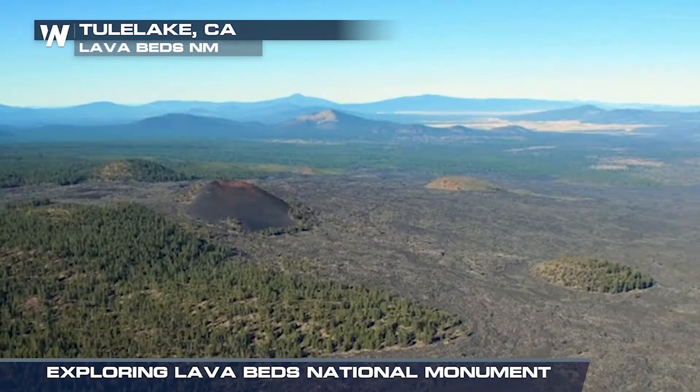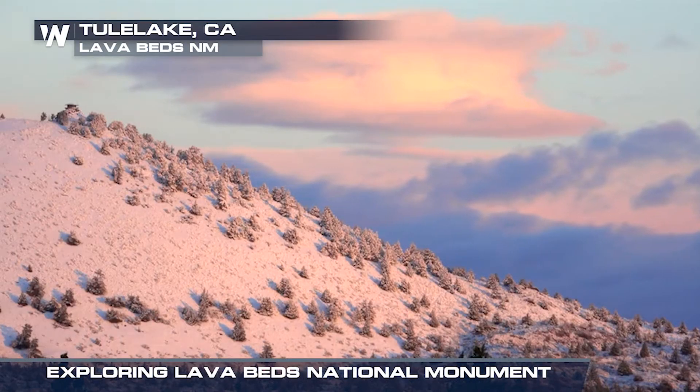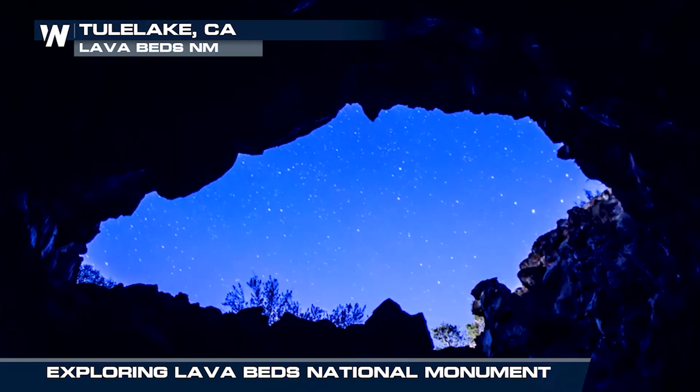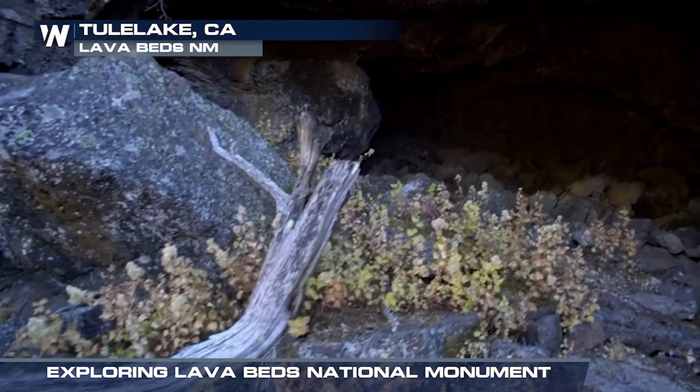Given our elevation and the rain shadows, we could be considered a semi-arid location. We're cold in the winter and very hot in the summertime. The spring months and the fall are just gorgeous times to be here — the temperatures have cooled down and it's just a lovely time of year.